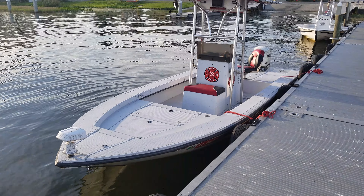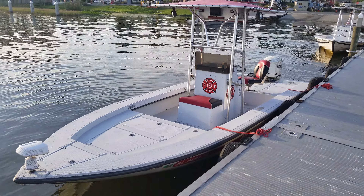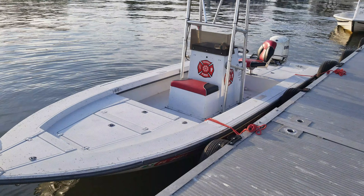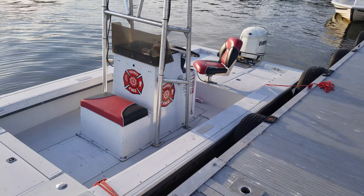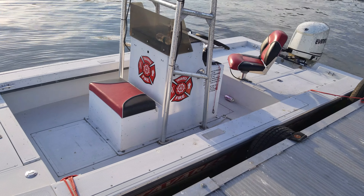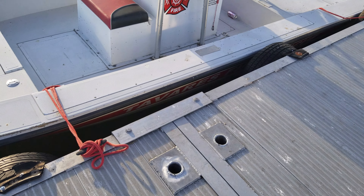Hello YouTube, welcome back to the channel. I'm in the city of Tavares today, looking at their Tavares fire rescue boat here, docked at the Wonton Park — if I said that wrong, you guys can correct me.